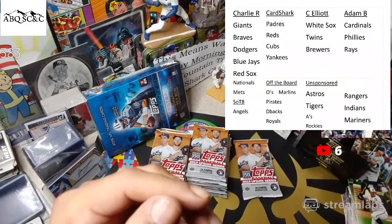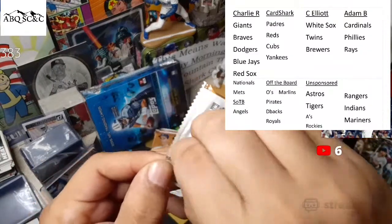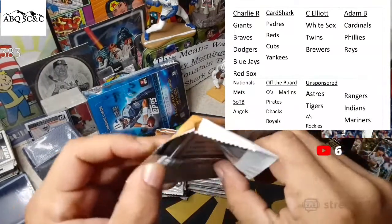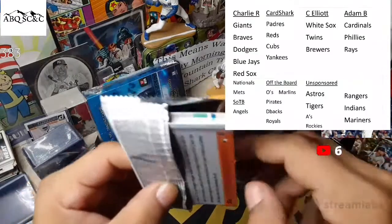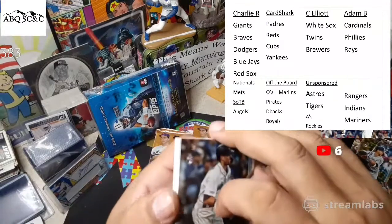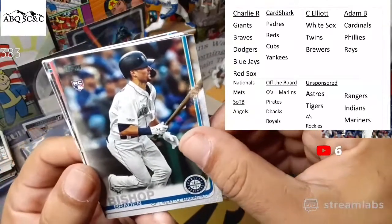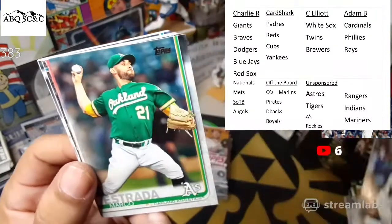Curtis is like the fan club president. He went straight to the Mojo packs — those are the ones he kept to the side — and he's calling them base cards. I was like oh man, you're killing me. Braden Bishop, Marco Estrada, Adrian Sampson, Francisco Liriano.